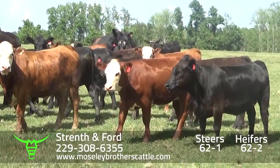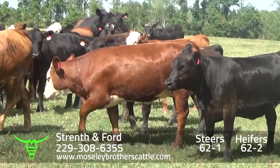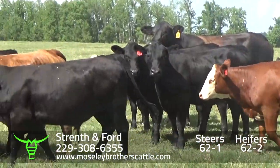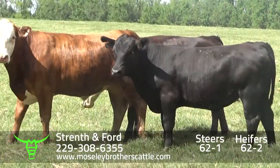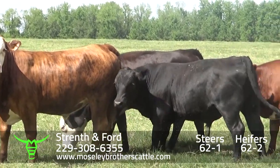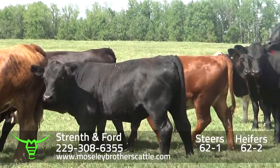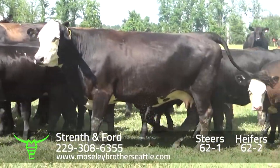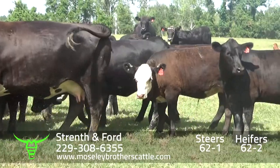Again, there'll be just a few red-white face, mostly black-white face. Really nice number one muscle steers, 62-1. They're just kind of hand-feeding the cattle on this good irrigated bahia grass.